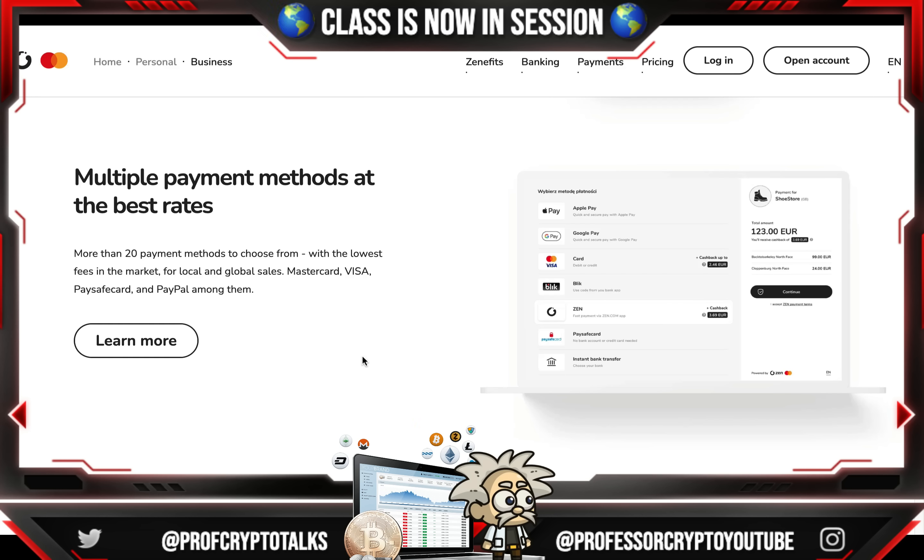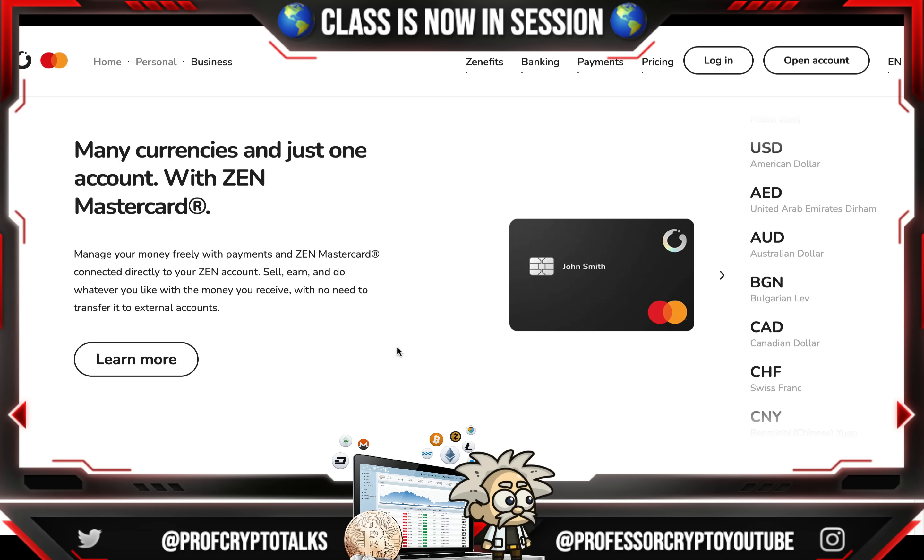On their website they say there are multiple payment methods at the best rate — more than 20 payment methods to choose from with the lowest fees in the market, for both local and global sales. Options include Mastercard, Visa, PaySafeCard, and PayPal, among others. They support many currencies within just one account, and the Zen Mastercard is connected directly to your Zen account.